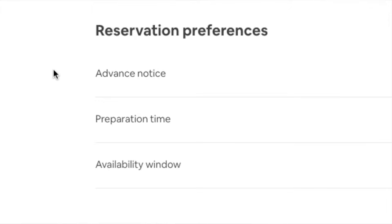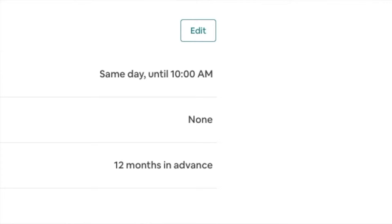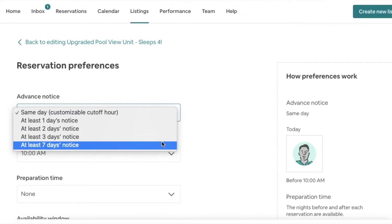Another important setting is the advanced window notice. This prevents you from receiving any last-minute bookings. With my advanced window notice, I have a same-day cutoff time, so someone can book my place but only up until 10 a.m. that morning. You can have the same-day cutoff like I do, or have a one-day notice, a three-day notice, or a seven-day notice.